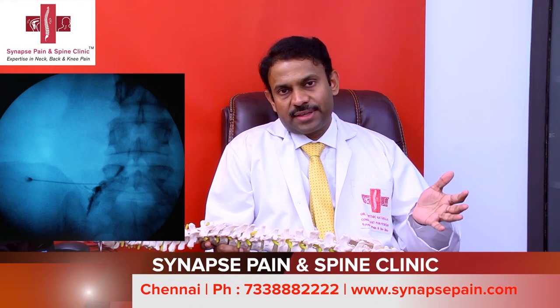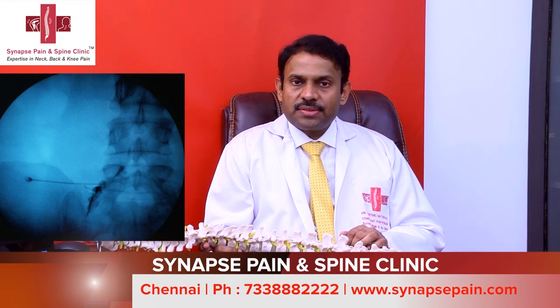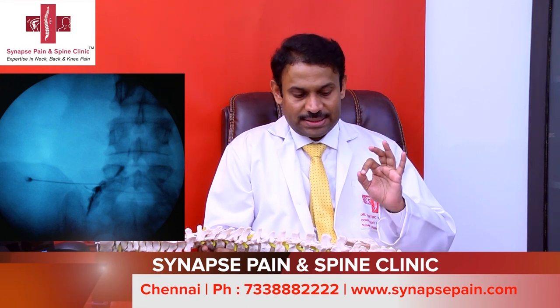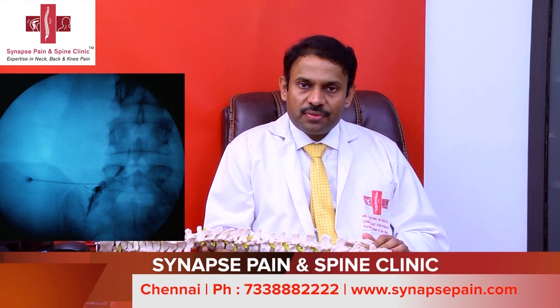A majority of patients with disc herniation will settle down completely with conservative management, continuing lifestyle changes and exercises at home. It is possible for disc herniations to resolve completely over time. However, some patients do not settle down with conservative management — those who have tried medicine, exercise, and lifestyle changes but still have radiating pain and tingling down the leg are good candidates for pain injections, also called pain interventions.